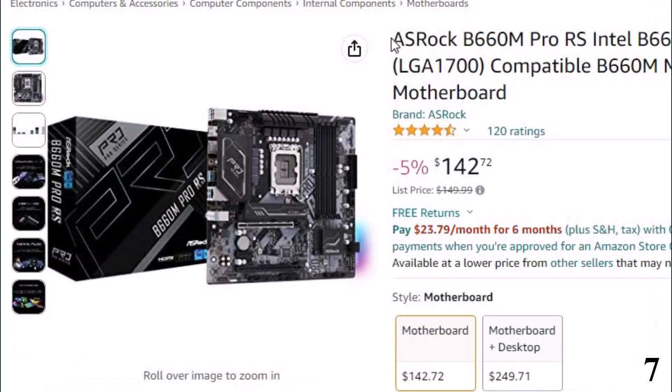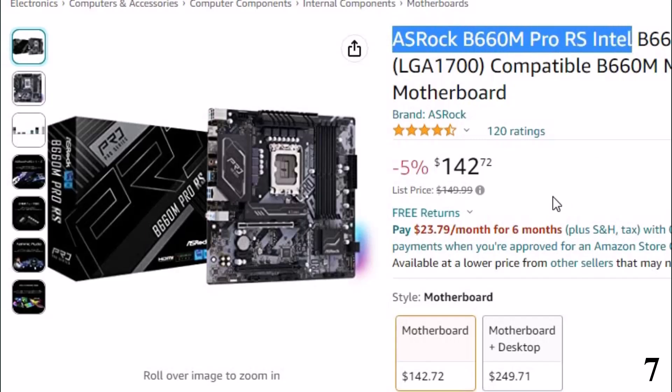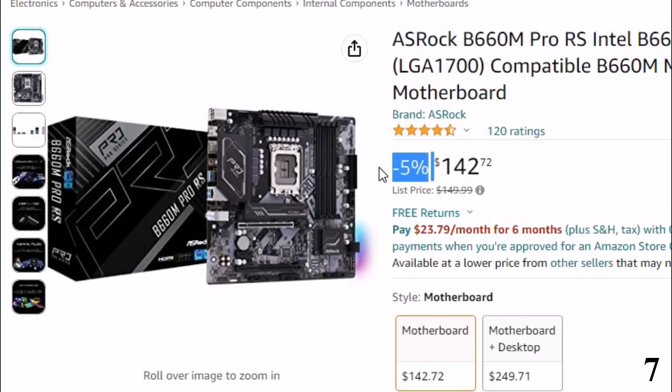Number 7: OSHROQ B660M Pro RS Intel. This motherboard is here with 5% price off. Now you can get it at around $142.